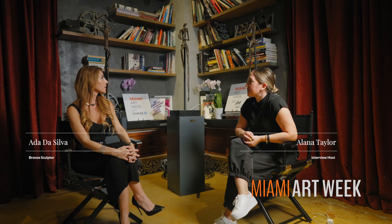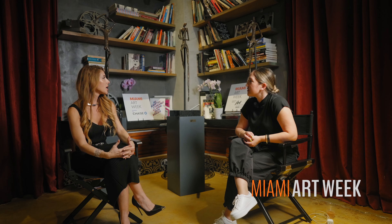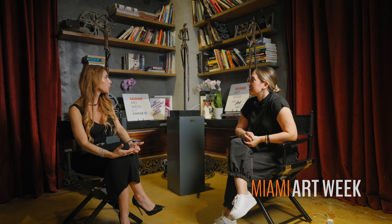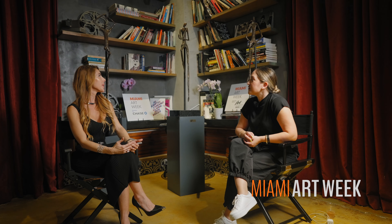What made you get into bronze specifically? It's very interesting. Bronze, because again it's part of that personality that I have. This is the type of art I would love to see in my home — it's something that speaks to me. It's classic, it's elegant, it's beautiful, and that's what I create.